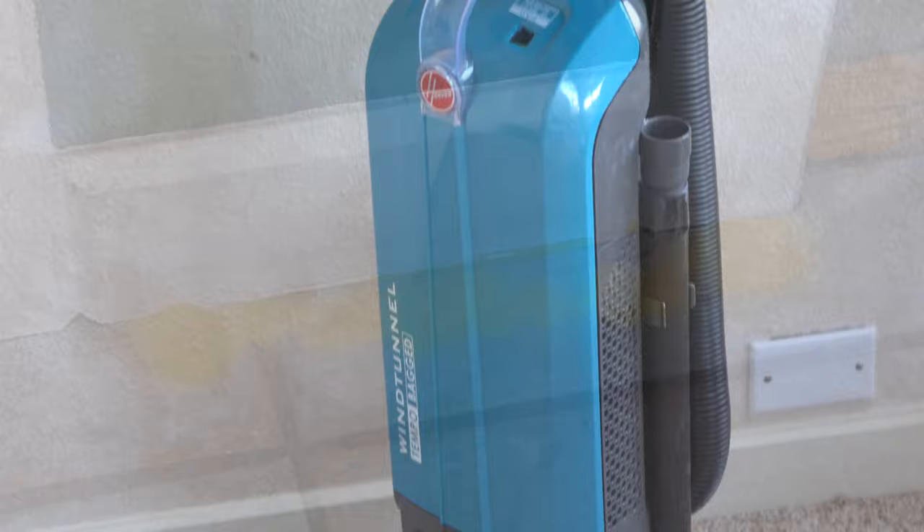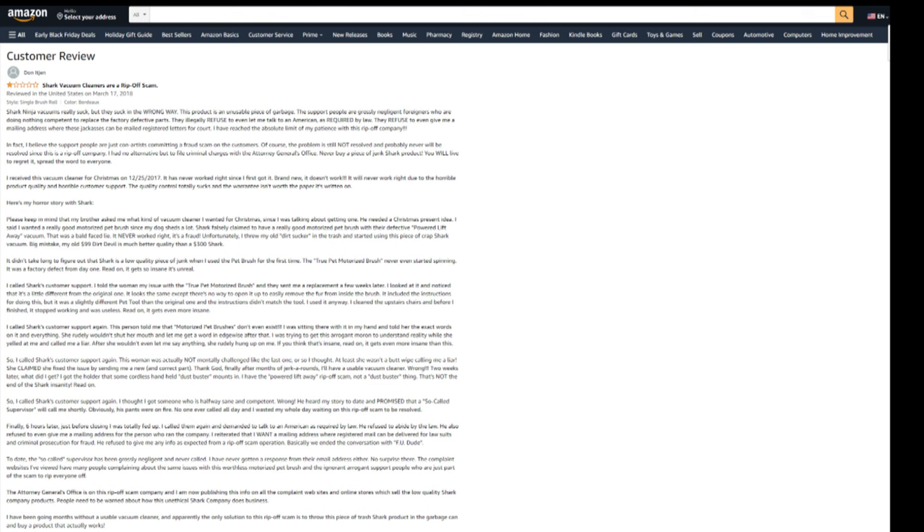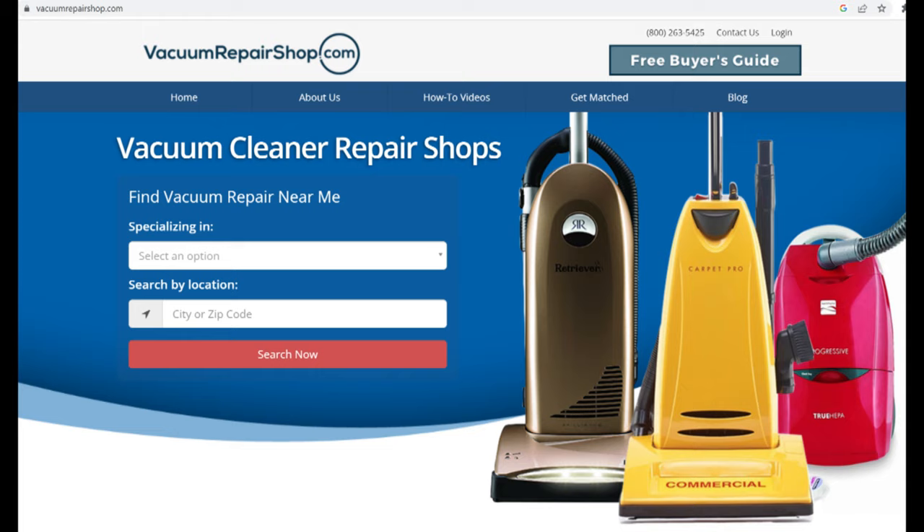Before we go on to the next one, let's talk about Shark — that's not going to be on this list. Shark does not really honor their warranties; that's a whole bad customer service experience. You can go do your own research online, or you don't even have to take my word for it — call up your local vacuum repair shop and see what they say.